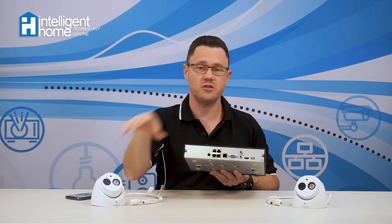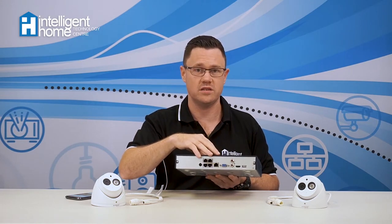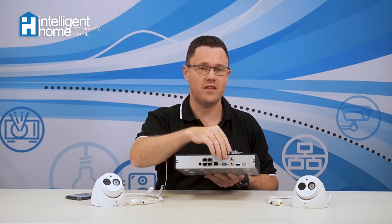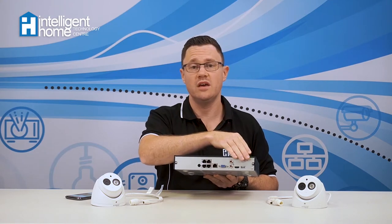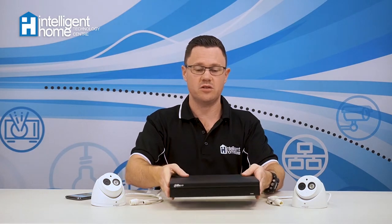Included in the package is the recorder — the NVR, or network video recorder — which lives inside the home and is an expandable unit. On the back there's enough connectivity for up to four cameras; the first two are included in the package and you can easily add another two. You can also connect this system to a monitor or a TV, so if the recorder is installed in your living area and connected to your big screen TV, you can watch the cameras that way.